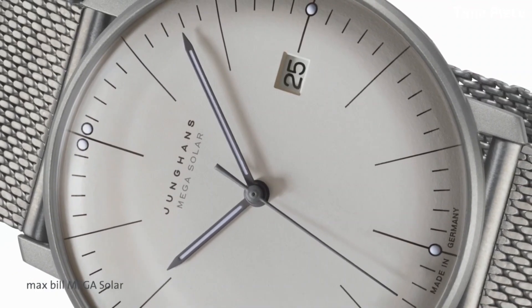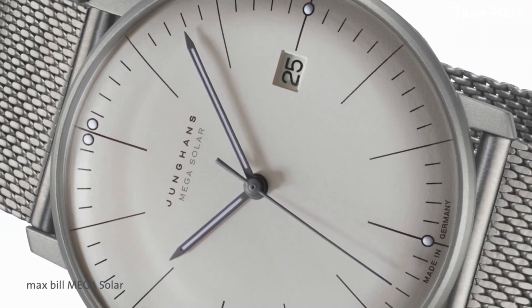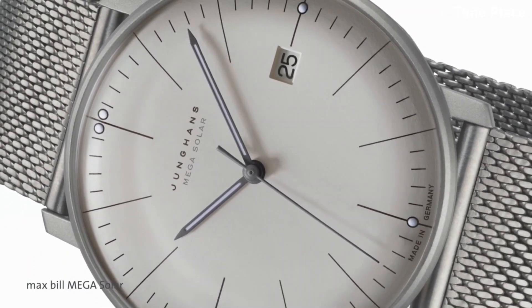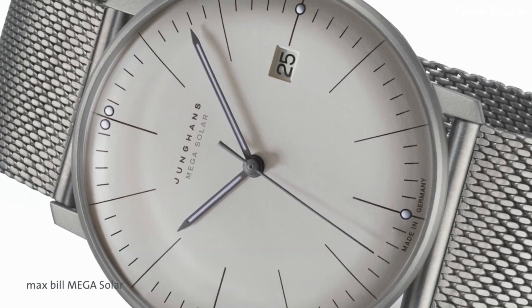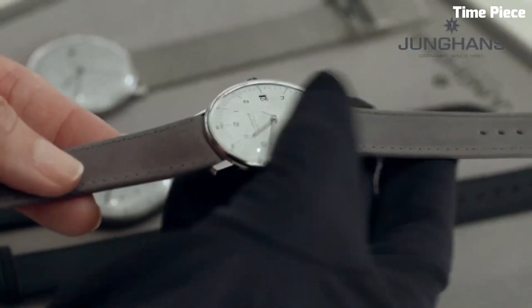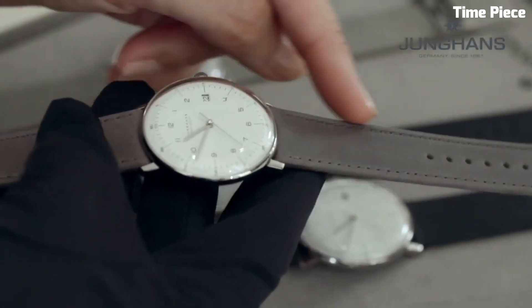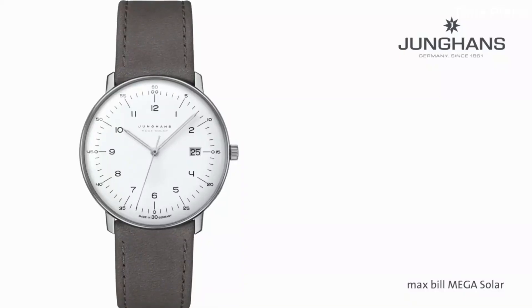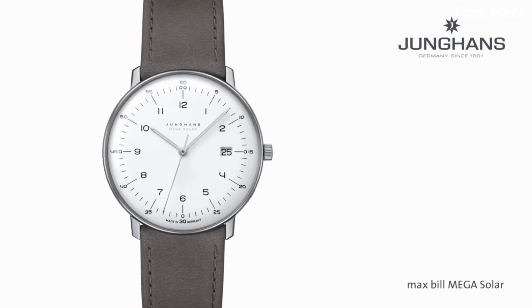Powered by Citizen's innovative Satellite Wave GPS technology, it automatically adjusts to the correct time in any location worldwide. The Citizen Satellite Wave GPS stands as a testament to the brand's commitment to innovation and accuracy, making it a favorite choice for those who value high-performance timepieces.